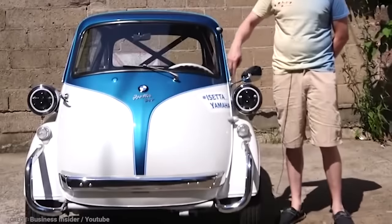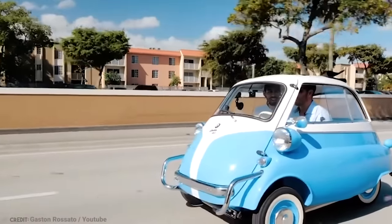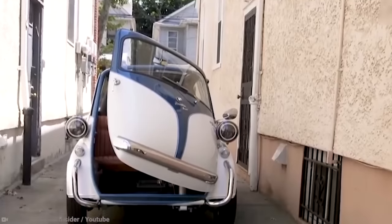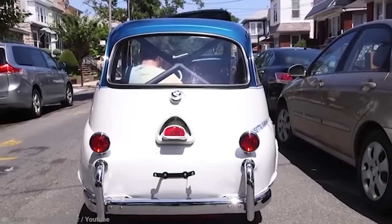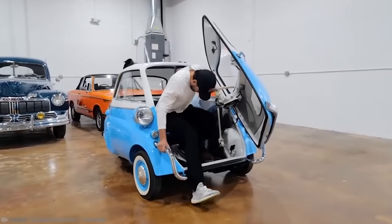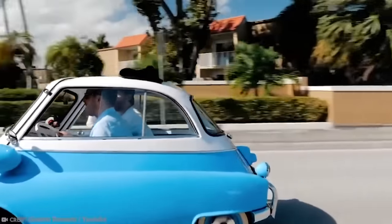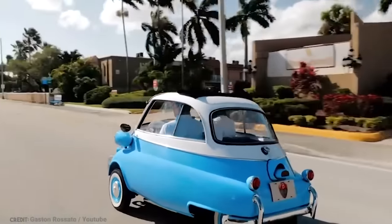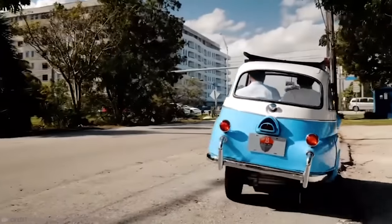So what made this little car so special? It was tiny but mighty. It could achieve 60 miles to the gallon, had a swing-away front door with a movable steering column, and all-weather protection. People also enjoyed how economical and easy to park they were, and that they could fit two people. The BMW Isetta may not have been the family car that everyone needed, but it was one of those cars that you just wanted to own because it was so unique.